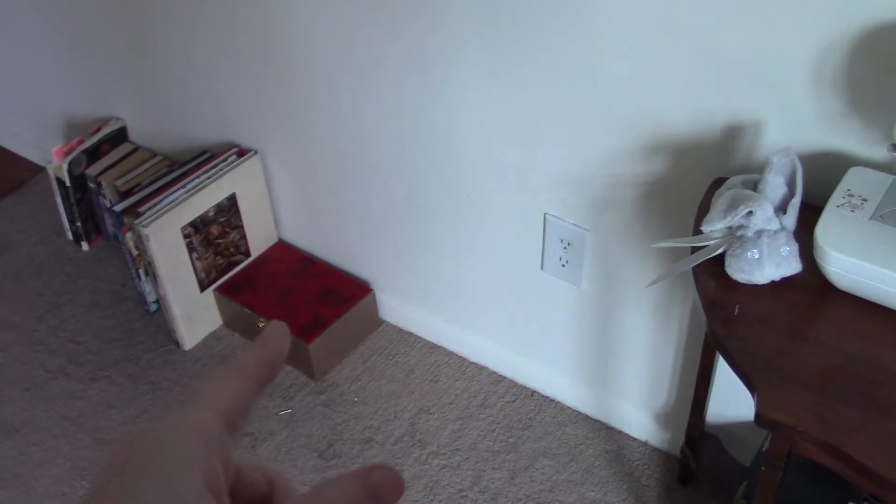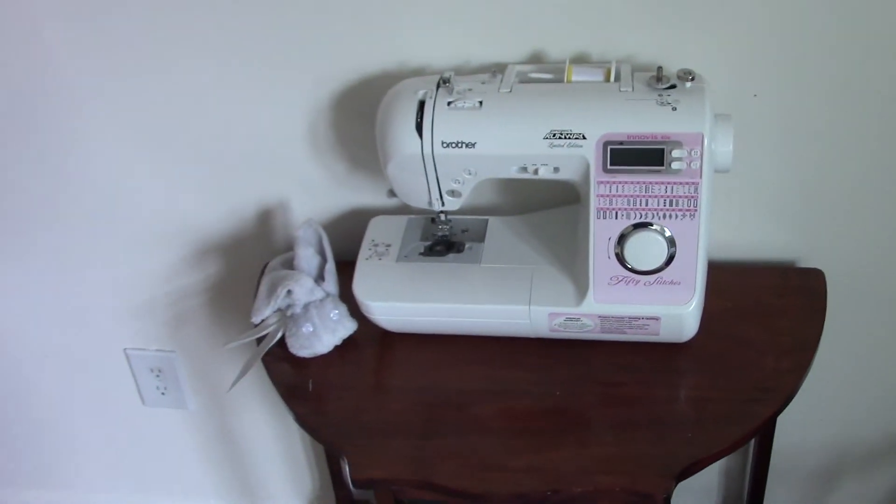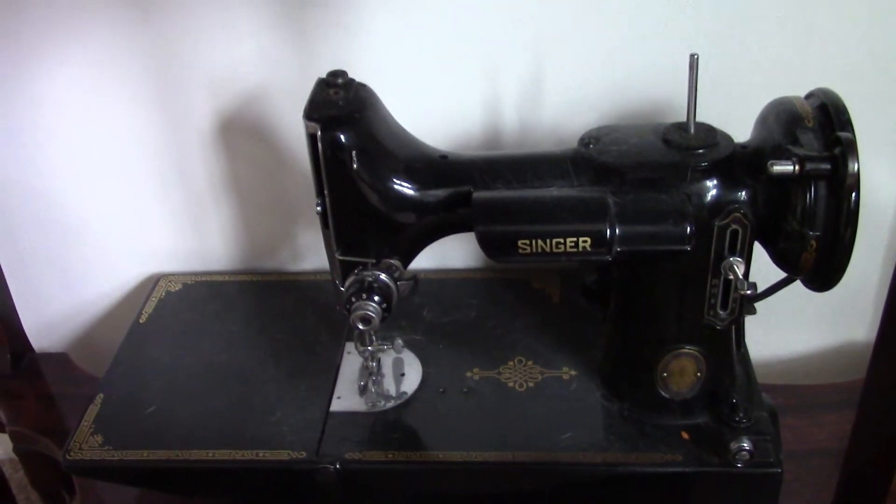Here are the cords to the sewing machines. Here are my machines — this one works. This one doesn't yet, but it was my grandmother's, and I'm damn determined to use it.